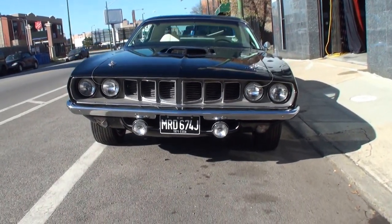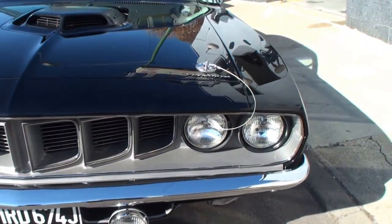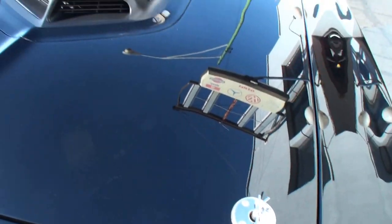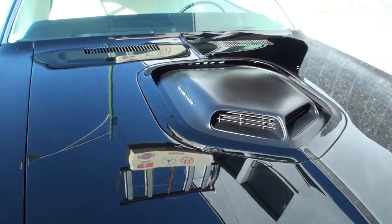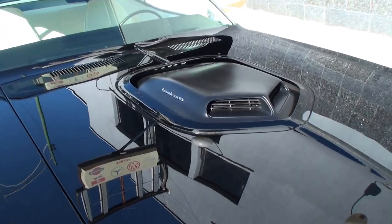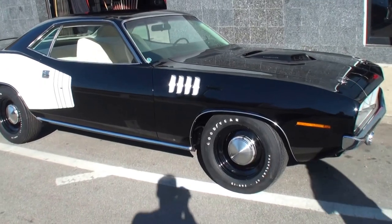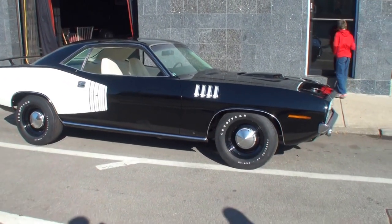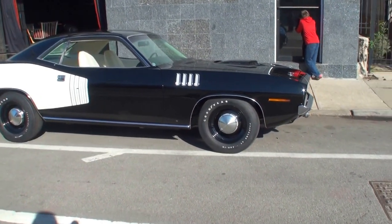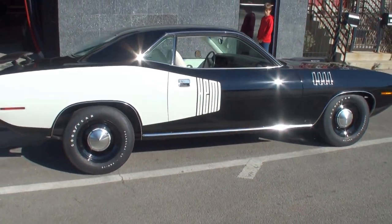My first Hemi car that I ever saw was a 1970 Lemon Twist Hemi-Cuda back in college in 1979, and I just fell in love with the body style of the Cuda. So fast forward years later, everybody in the hobby who collects these rare cars knew of this black Hemi-Cuda. And in the past 15 years, it's been in England in a collection of Carlos Monteverdi, and it was previously thought to be an untouchable car that would never be sold and never seen back here in the U.S.